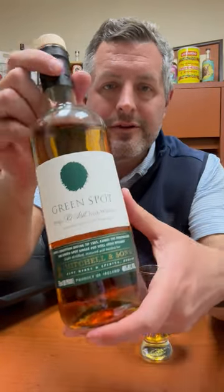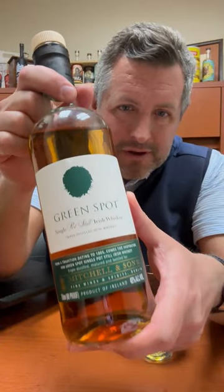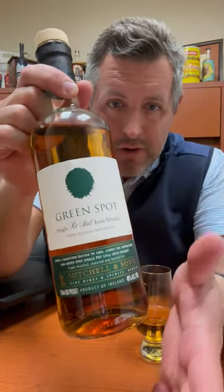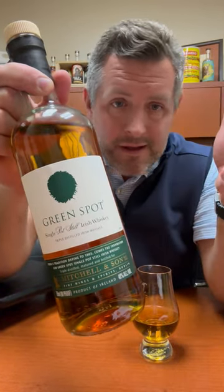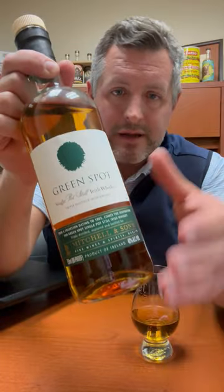Today I'm taking another look at a single pot still Irish whiskey that has been one of my favorite whiskeys for a long time. It's called Green Spot — it's owned and distributed by Pernod Ricard, but originally it was a private label for a wine and spirit seller in Dublin called Mitchell and Son.